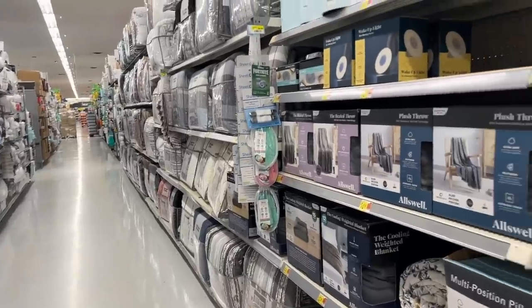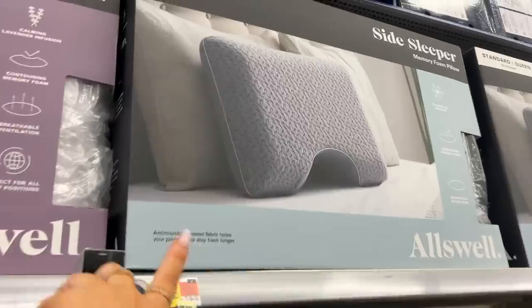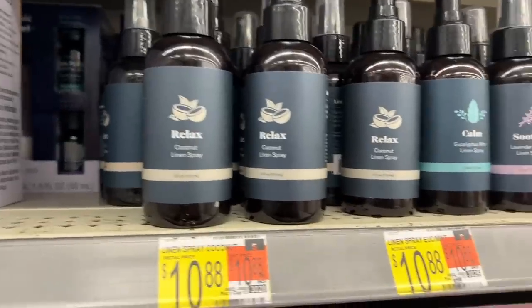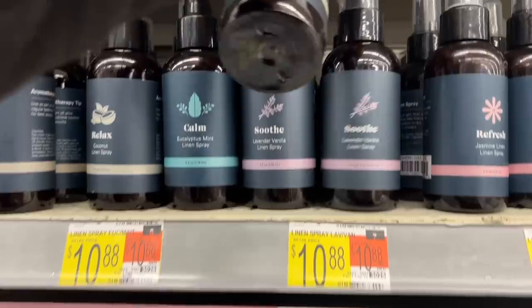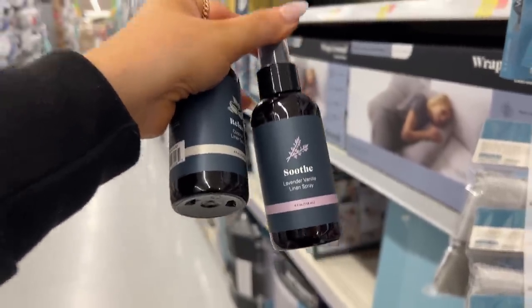We're over in the home bedding area by the All's Well brand — I've shared this brand a bunch, including in a favorites video, and we have their candle over at the office. I'm seeing they have linen sprays now. I think I'm gonna get the coconut, and Tanya was very intrigued by the lavender vanilla — you spray it on your linens and pillows at night for a little aromatherapy.